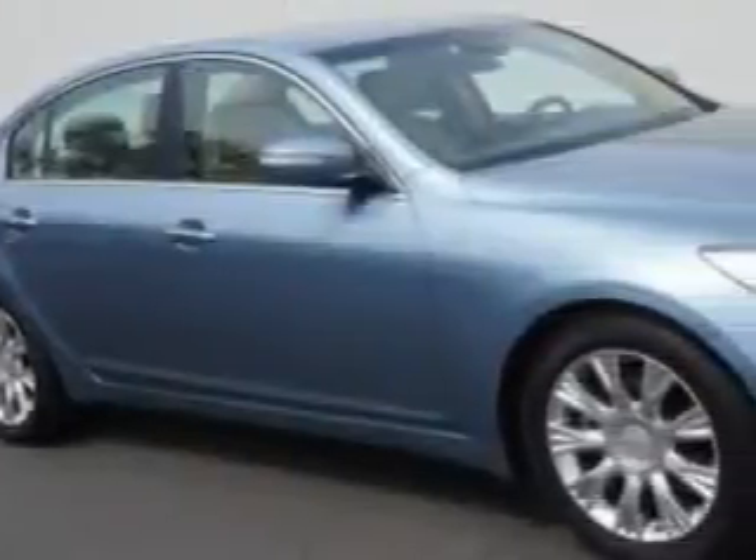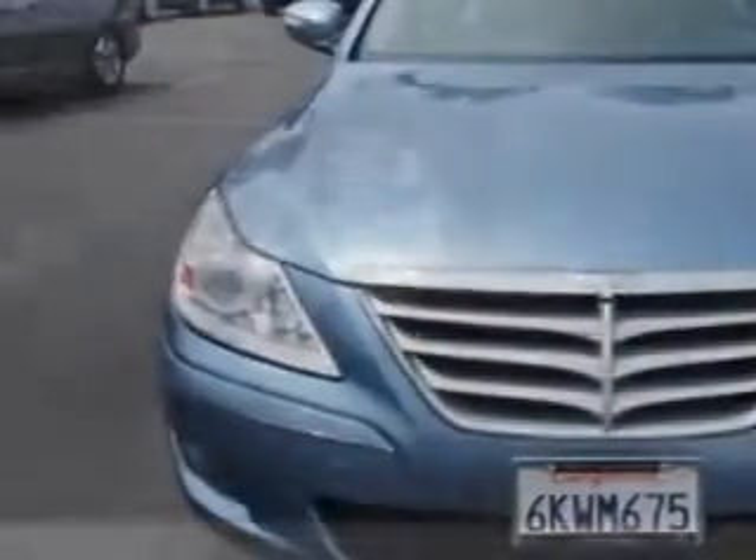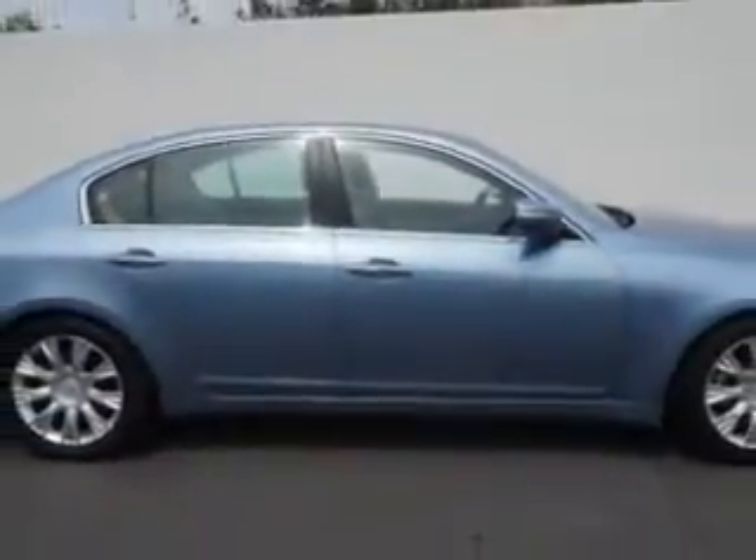Check this out. Imagine driving this sterling blue metallic 2010 Hyundai Genesis 4-door sedan 3.8L V6, equipped with a 6-cylinder engine and an automatic transmission with 71,946 miles.